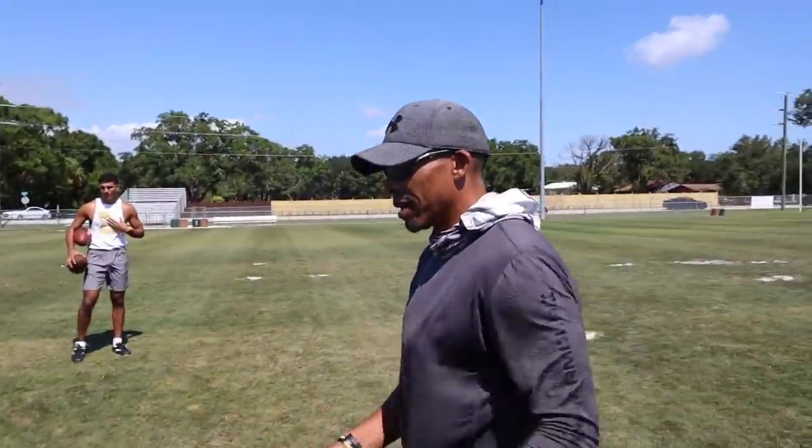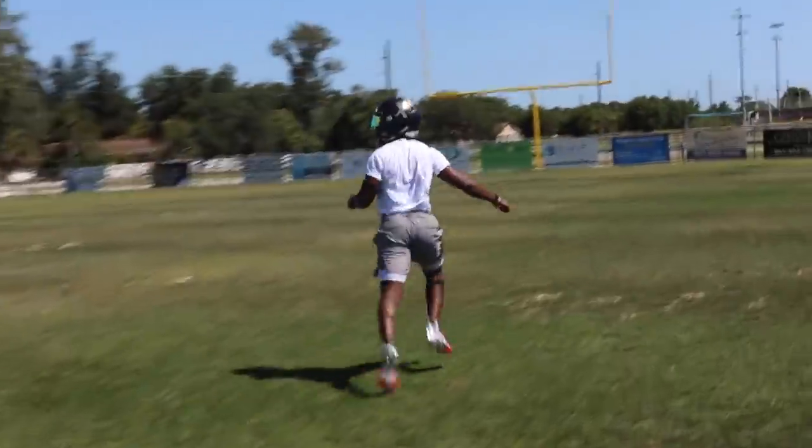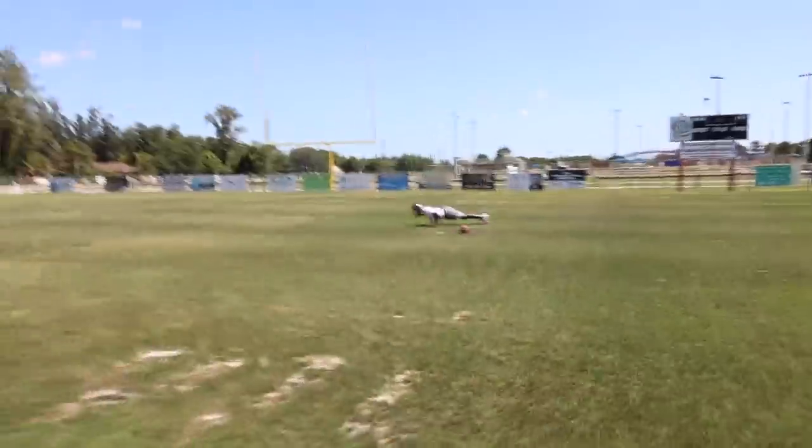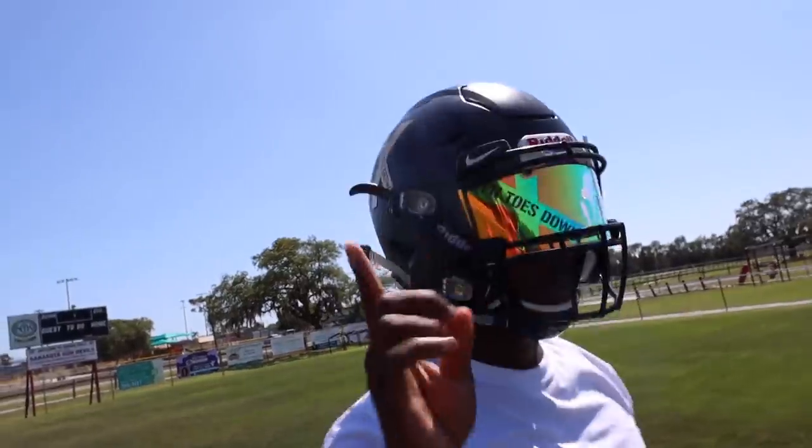Now we're going to go right-left. Right-left. I know that felt good. We can't have no more drops. No more.